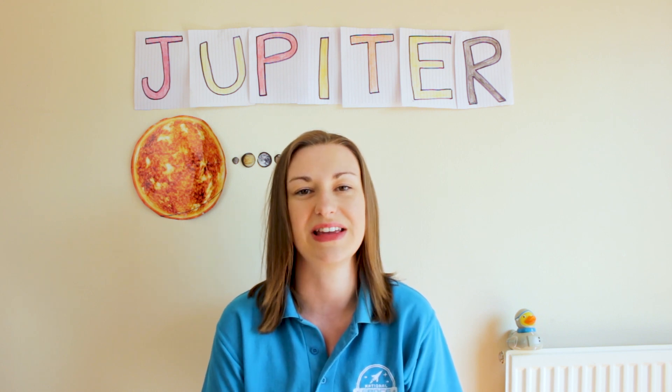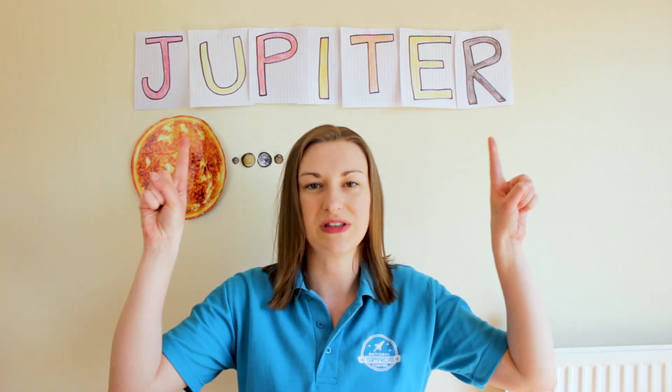Hi everyone, I'm Claire and at the National Space Centre we are celebrating Solar System Week and we are on to our giants, starting with our first gas giant, Jupiter.